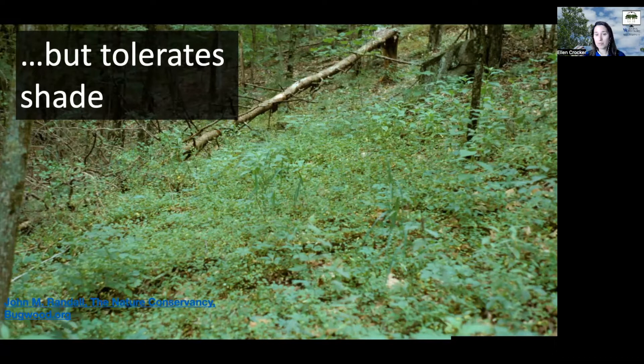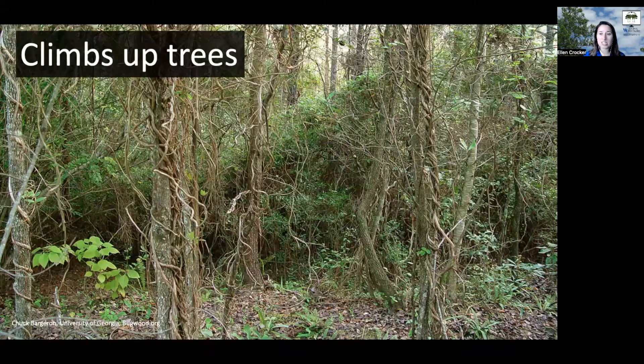While it prefers the sun, it can tolerate other settings. In addition to carpeting things and growing over them, it can climb up and into trees. Here you can see some smaller trees that are completely covered with these vines of Japanese honeysuckle.